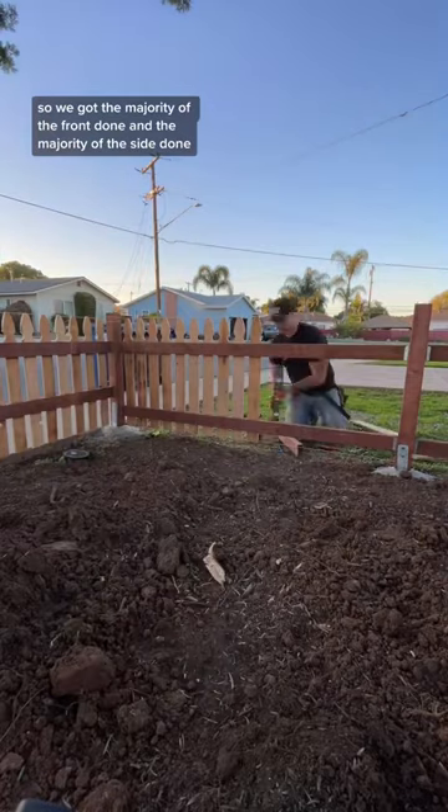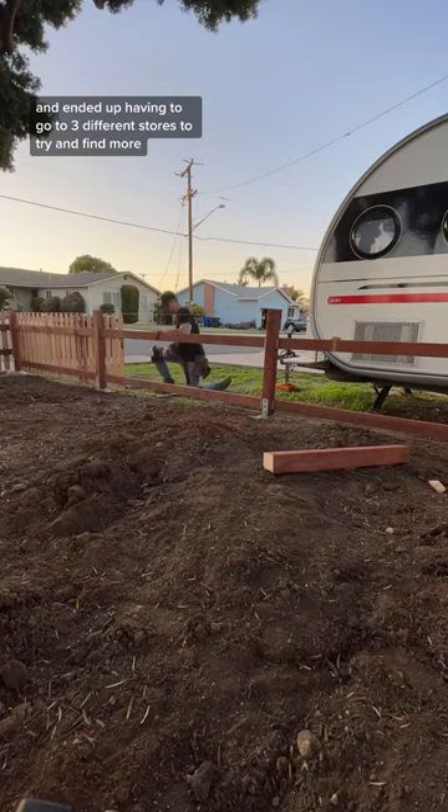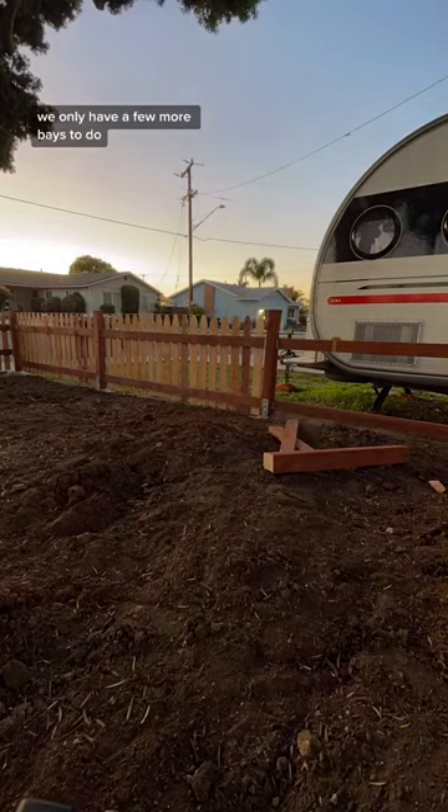We got the majority of the front done and the majority of the side done, but we ran out of pickets halfway through and ended up having to go to three different stores to try and find more. So we ended up not finishing, but we are so close to the finish line.